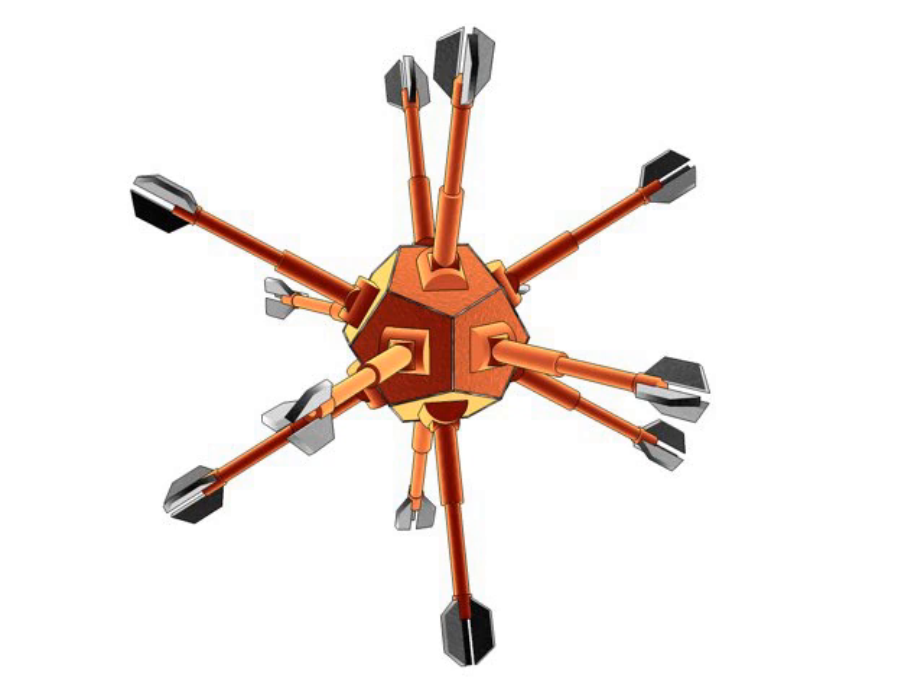In 1992, Drexler published Nanosystems: Molecular Machinery, Manufacturing, and Computation, a detailed proposal for synthesizing stiff covalent structures using a tabletop factory. Diamondoid structures and other stiff covalent structures, if achieved, would have a wide range of possible applications going far beyond current MEMS technology. An outline of a path was put forward in 1992 for building a tabletop factory in the absence of an assembler, and other researchers have begun advancing tentative alternative proposed paths since Nanosystems was published.